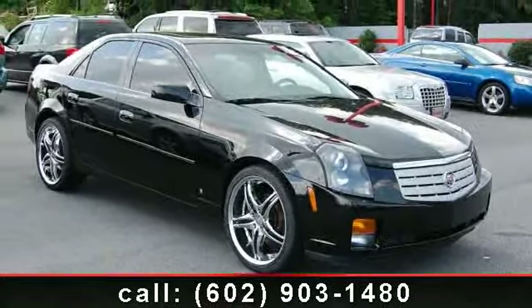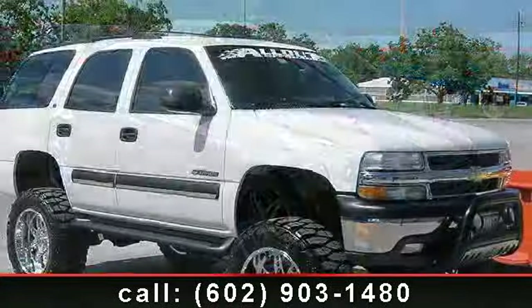This opportunity won't last. Call now to schedule a test drive at our dealership.